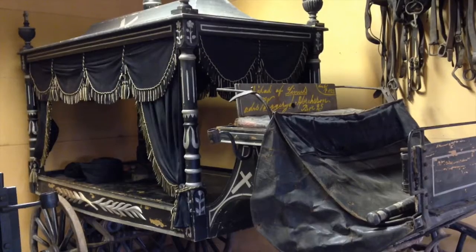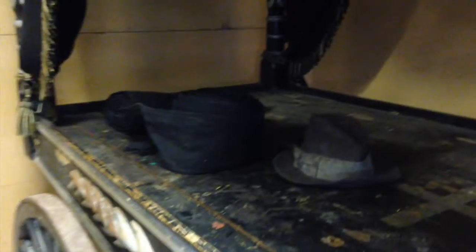This beautiful and ornate horse-drawn carriage is a hearse, used to deliver the dead to the church cemetery.